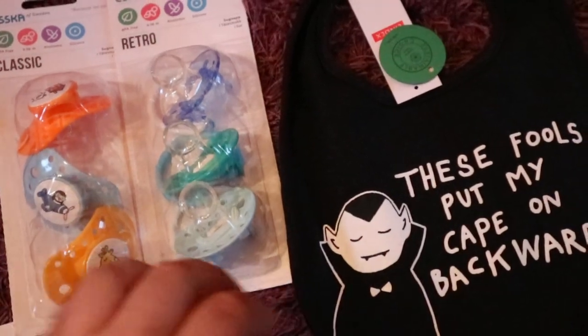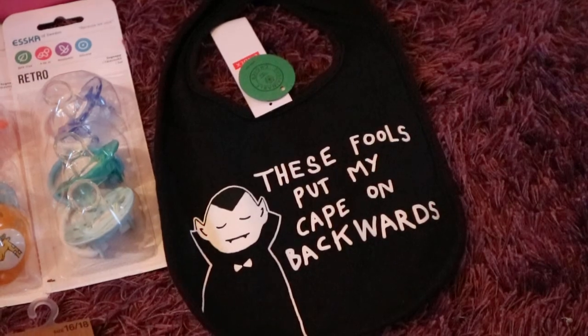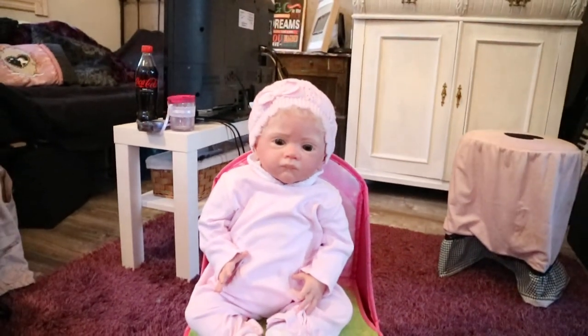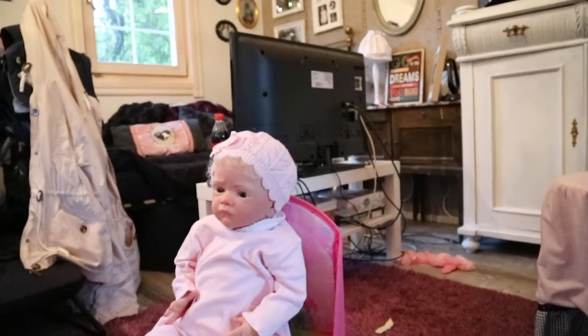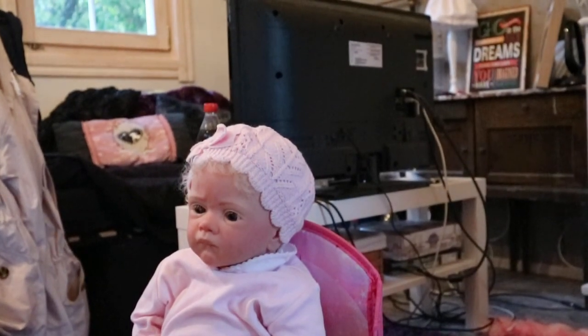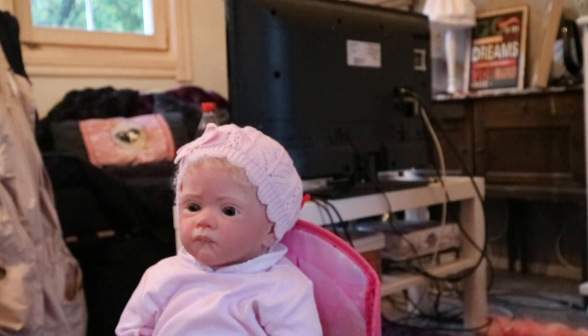He shouldn't take too long now, I hope. And last but not least, I got this adorable little 'These Fools Put My Cape On Backwards' bib for Livy. Because if you know Livy, she is a little bit of a vampire — my mom always jokes about her being a vampire, so I thought why not. I'm gonna put the bib on her because I think she looks so cute in it with her little teeth sticking out. She really wants to be a vampire, so this is definitely what she's gonna rock for her first Halloween.